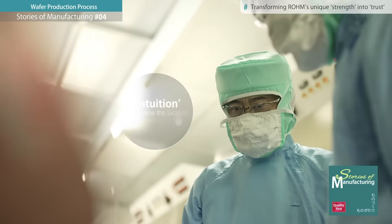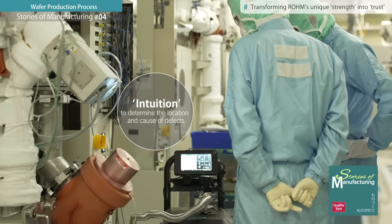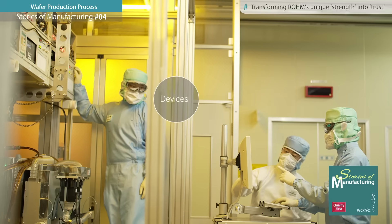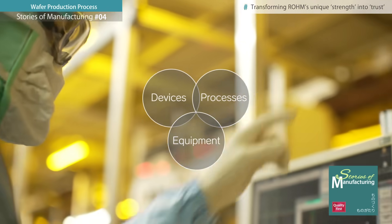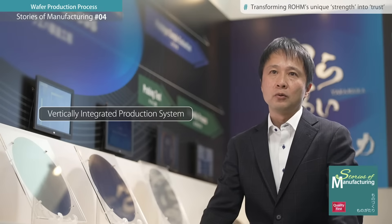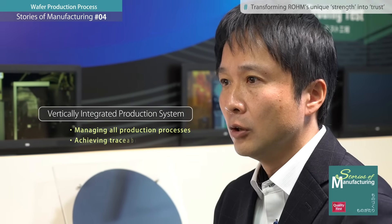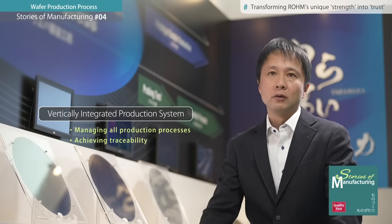The intuition to immediately identify the location and cause of defects — that kind of thing cannot be acquired overnight. Another key point is the system in which each department, including devices, processes, and equipment, work together to solve problems. Rome's vertically integrated production system allows full control over all processes to achieve full traceability, which is a major factor in gaining customer trust.